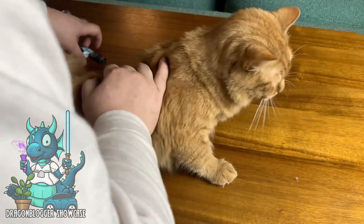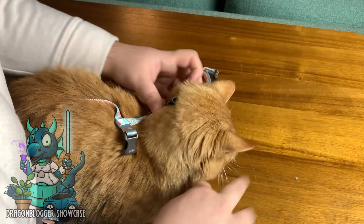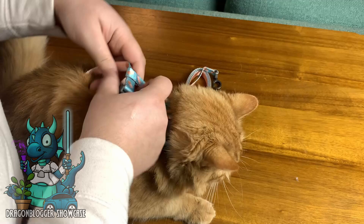I've got my pal Jonesy here, and we're going to put the harness on him. He's a little apprehensive — he's never been in any kind of harness before. He's our newest kitty, and we were able to put it on him relatively easily.